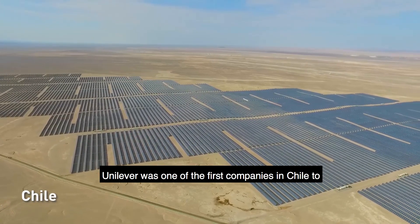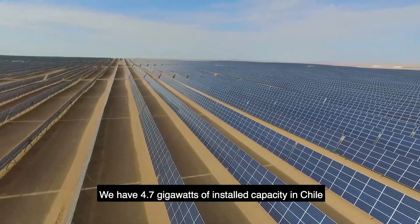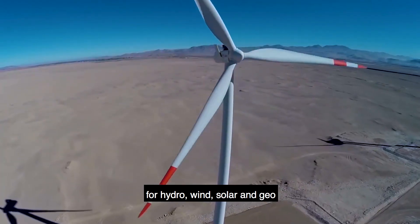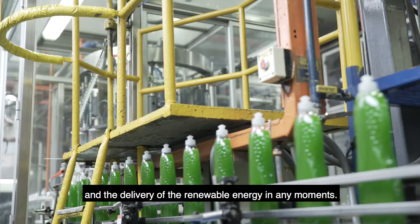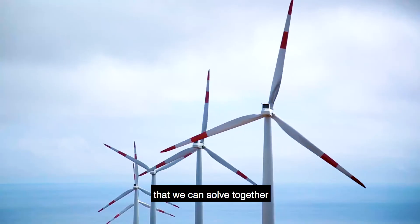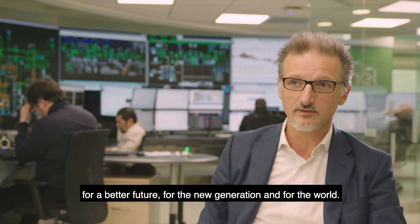Unilever was one of the first companies in Chile to require renewable energy for its operations. We have 4.7 gigawatts of installed capacity in Chile for hydro, wind, solar and geothermal, so we can guarantee to our customers the security and delivery of renewable energy at any moment. Climate change is a very important challenge that we can solve together for a better future, for a new generation, for the world.